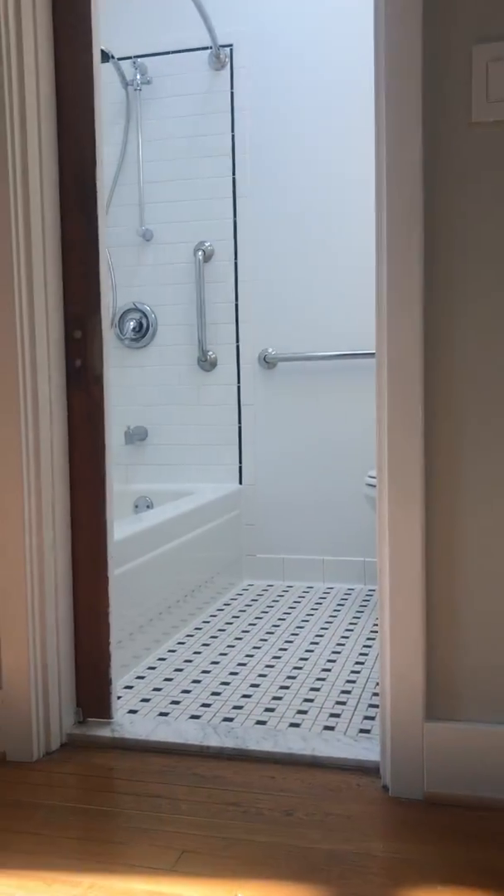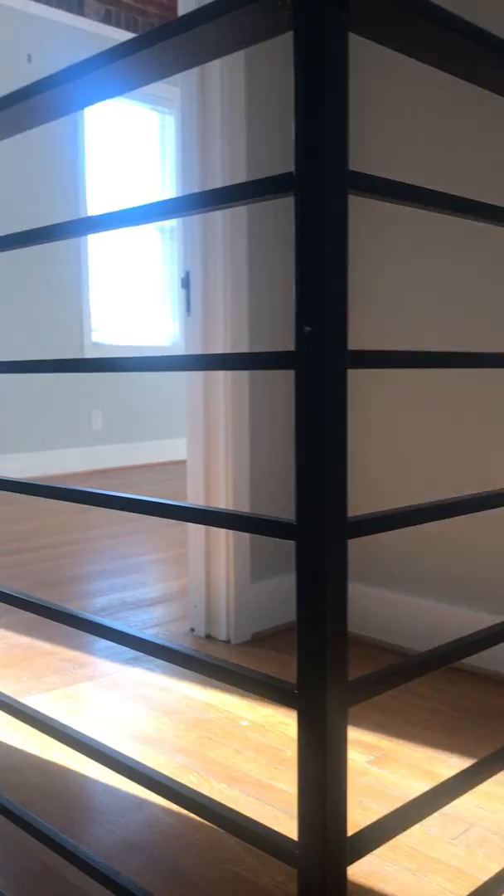Going up the stairs, there's a big wide room at the top — like an office, playroom, or den — and then a bathroom. You can see this railing here.